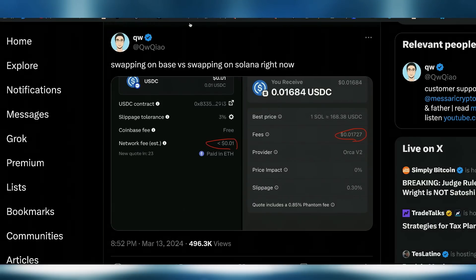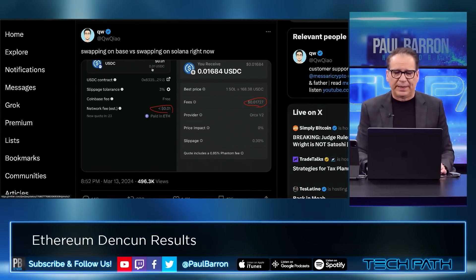This is a good example of how Base compares against Solana — much cheaper right now than Solana. So that's another advantage for Base.